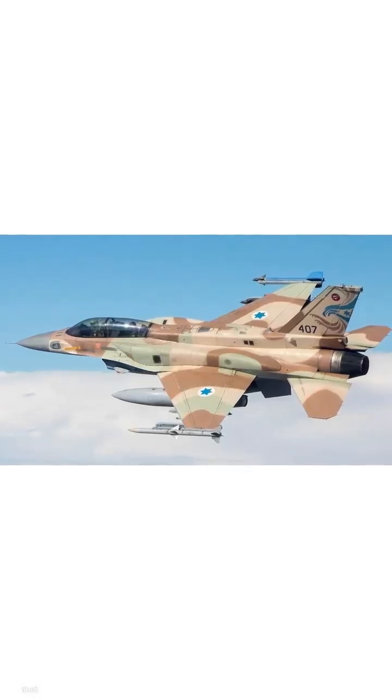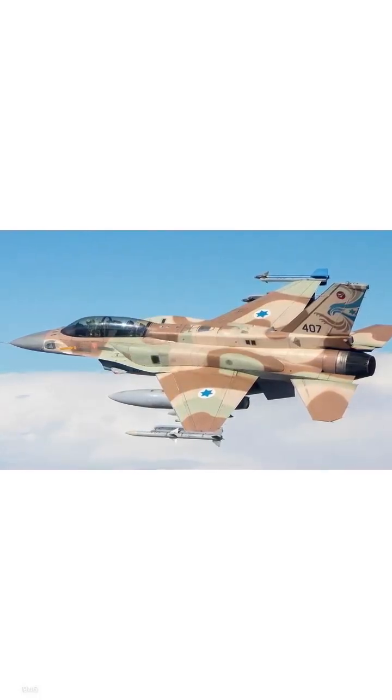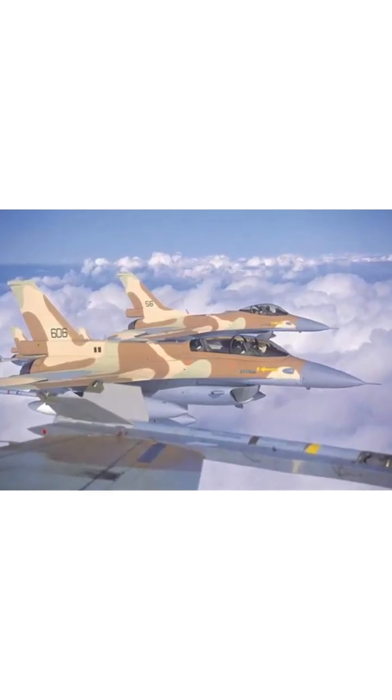Ever wonder why Israel almost exclusively uses two-seat versions of the F-16? It's all about versatility and strategic advantage.